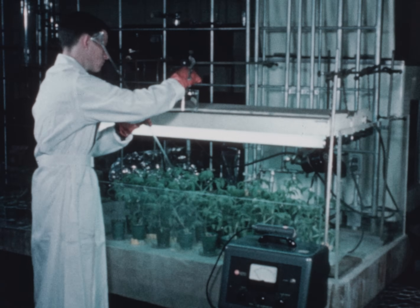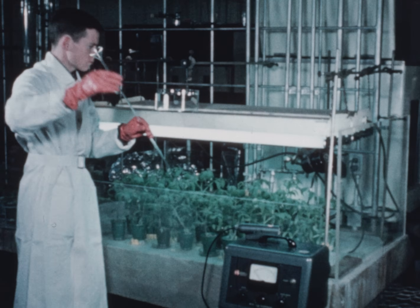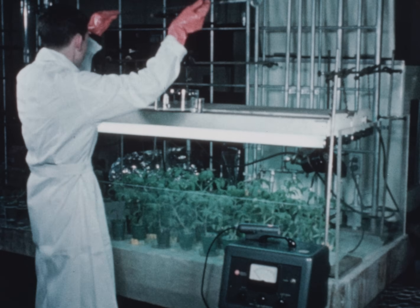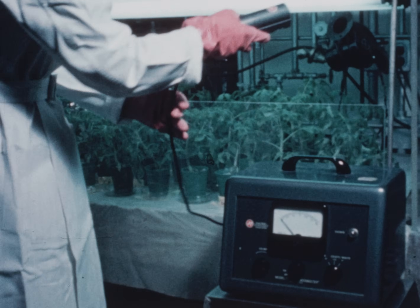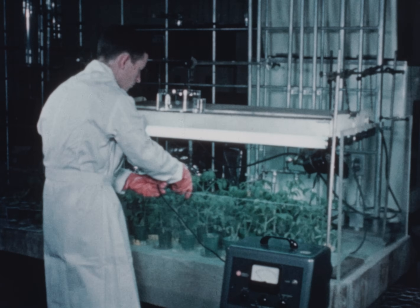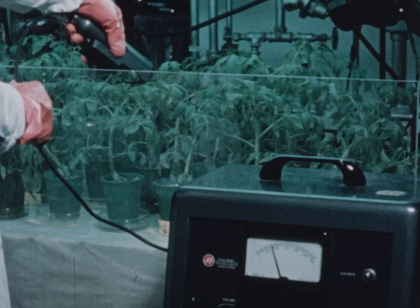In the field of botany and agriculture, extensive research is being conducted with the aid of radioisotopes. Here, an analysis is made on the absorption of radioactive phosphorus into the structural components of tomato plants. This is a study of drought resistance, protein formation, and growth itself as affected by water shortage. Without the aid of radioisotopes, many phases of this work would be impossible.